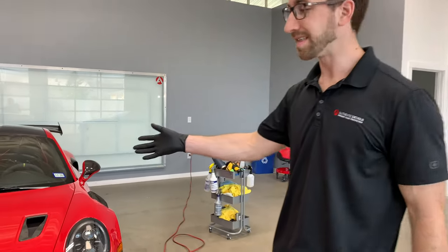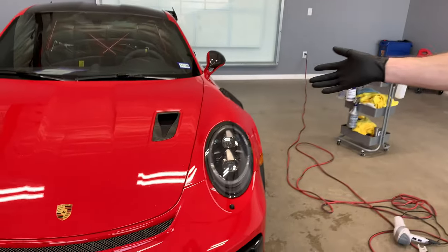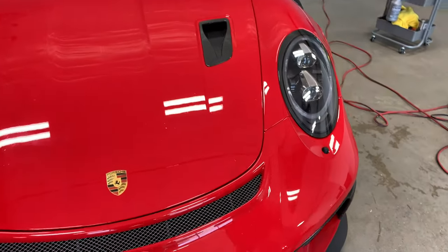Hey, this is Jeff with Authentic Details. I just wanted to go over a project with you guys today. Y'all may have seen we worked on this GT3 RS a few months back and he has driven the car a lot. So what we're going to see today is what PPF does and what it will look like if you drive the car hard.